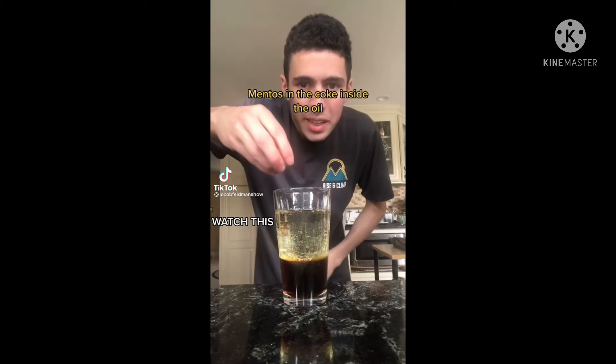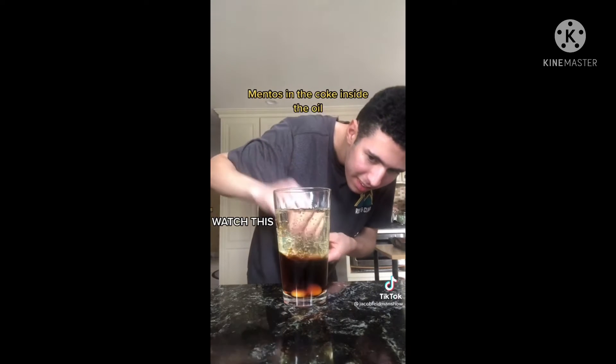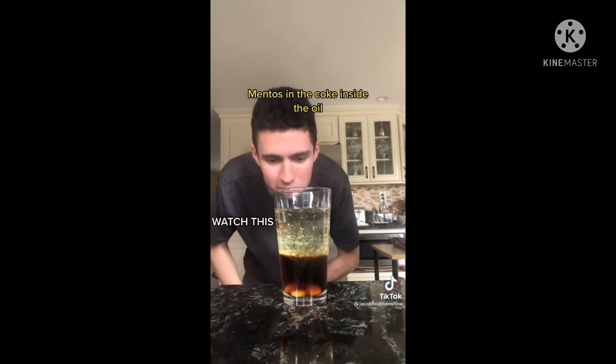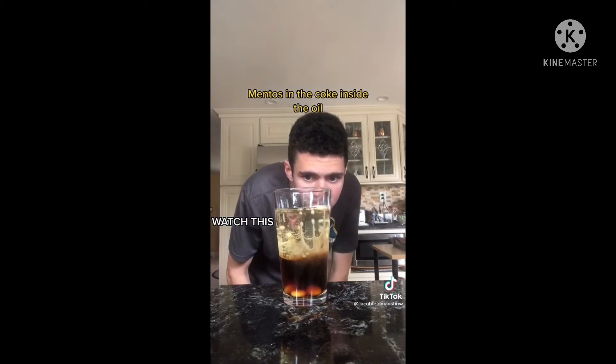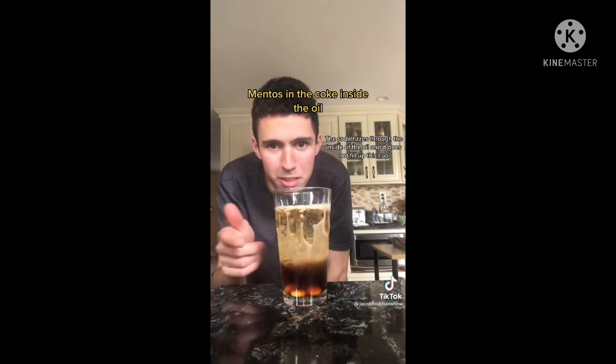Putting Mentos in the Coke in the vegetable oil. Now watch what happens. If this is the inside...